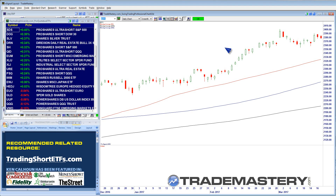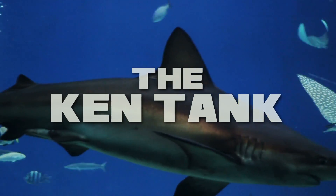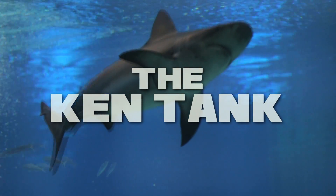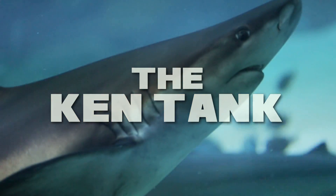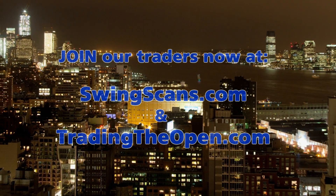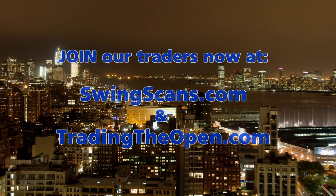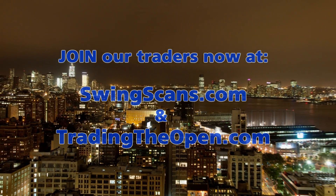Anyway, I'd certainly like to hear your comments — feel free to post them in the section below. Until next time, this is Ken Calhoun from trademastery.com wishing you all the best in your active trading efforts in the upcoming months ahead. Be sure to join my subscribers at swingscans.com and tradingtheopen.com so you can see these types of alerts in each week's markets.